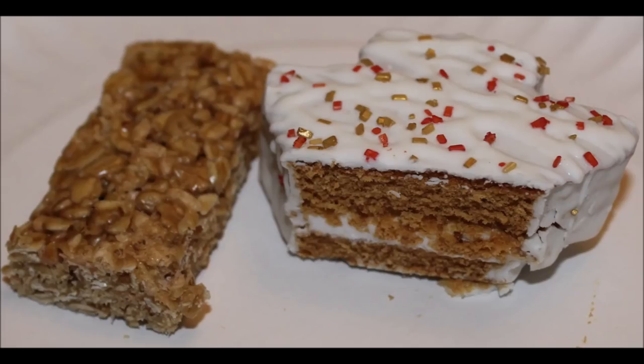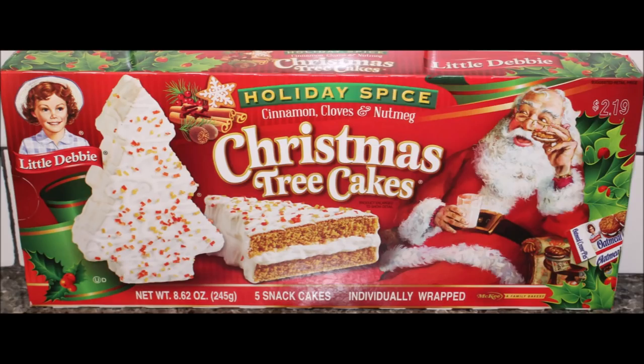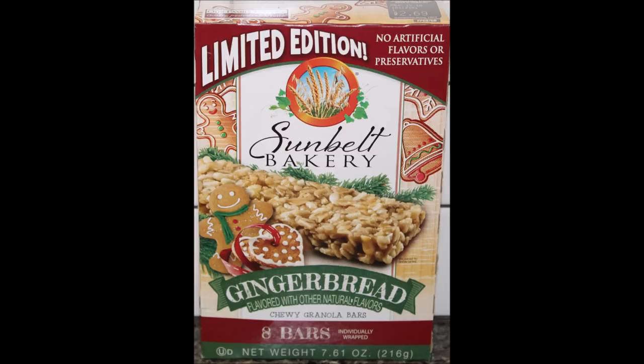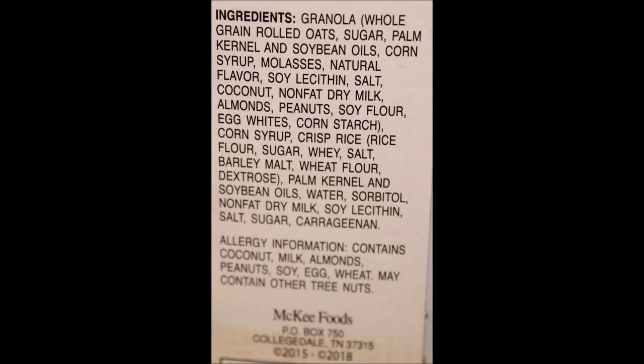Hopefully you can find these at your Walmart or wherever you shop. I will have a picture for you at the end - thanks for watching. Bye!